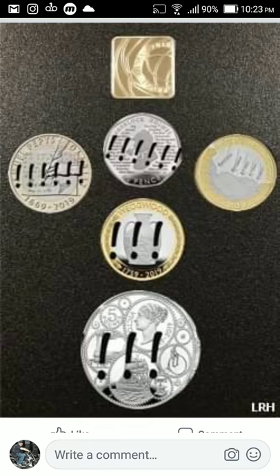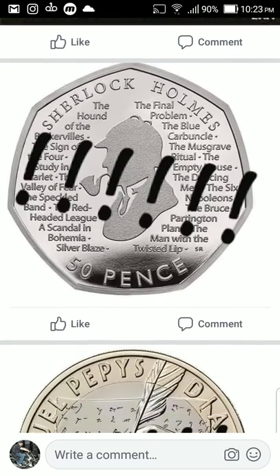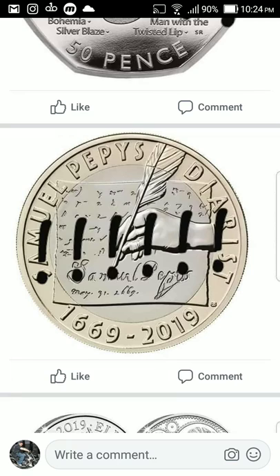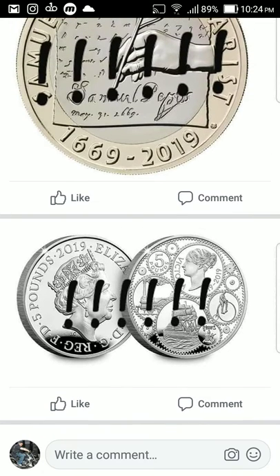Hey, what's up guys? More development on the 2019 coins — this has been released not long ago. We've seen the Sherlock Holmes coin, and there's Samuel Pepys — a really nice coin, just simple, obviously with his name and a bit of writing in the background, his hand and pen. Then we have Queen Victoria, the five pound coin — really nice as well.